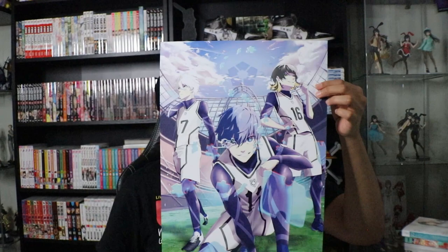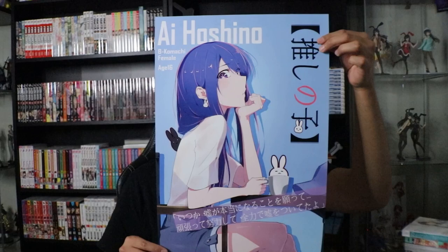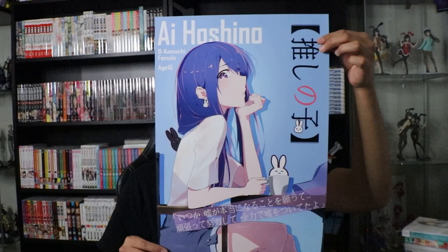Moving on to some prints. It's been a little while since I've gone to a convention that big, so they had so many cool things and I just had to splurge. This one caught my eye — a freaking awesome Blue Lock print with Isagi, Nagi, and Bachira on it. Looks so dope. And this one is one of my favorites — an Ai Hoshino from Oshi no Ko. It looks so freaking beautiful. Those were some of my favorites from everything there.